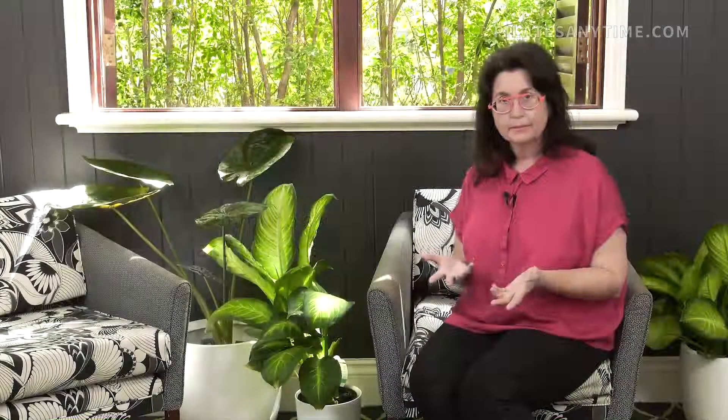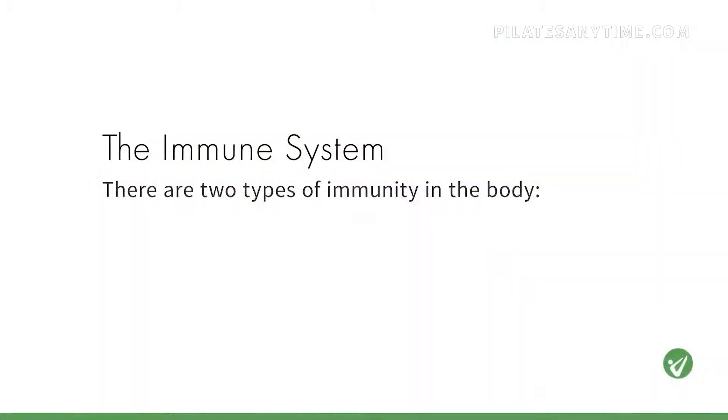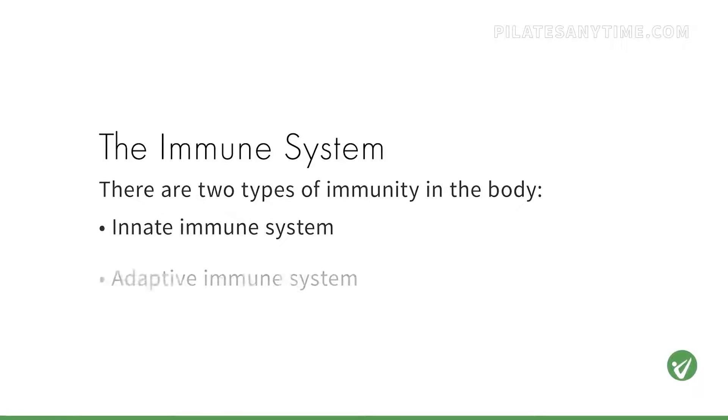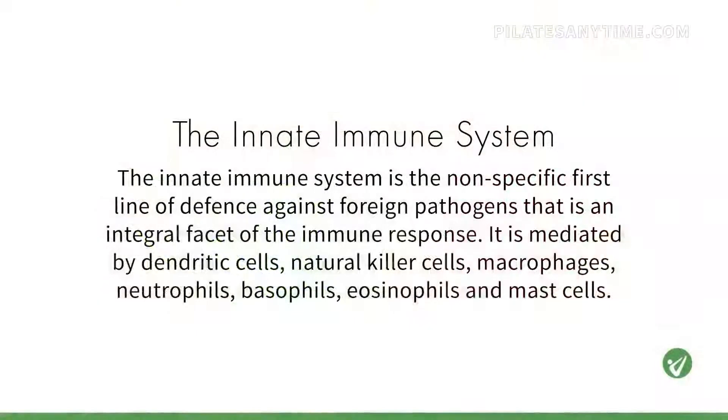So let's have a think about this. There are two aspects to our immune system: what's known as your innate immune system and your adaptive immune system. We're going to break this course up into sections on each. So first of all, let's cover the innate immune system.